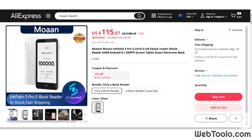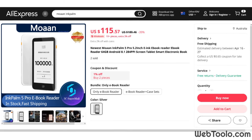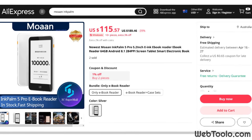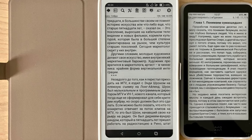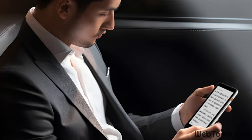After about a month I spotted a good deal in a reputable store on AliExpress for the InkPalm 5 64GB version and decided to give it a try, thinking that if it doesn't work out I can always sell it locally without a huge loss. My InkPalm arrived today, and I fell in love with it as I took it out of the box and switched it on. I copied my books and installed the same CoolReader app and realized this is the device that will live in my pocket for reading.